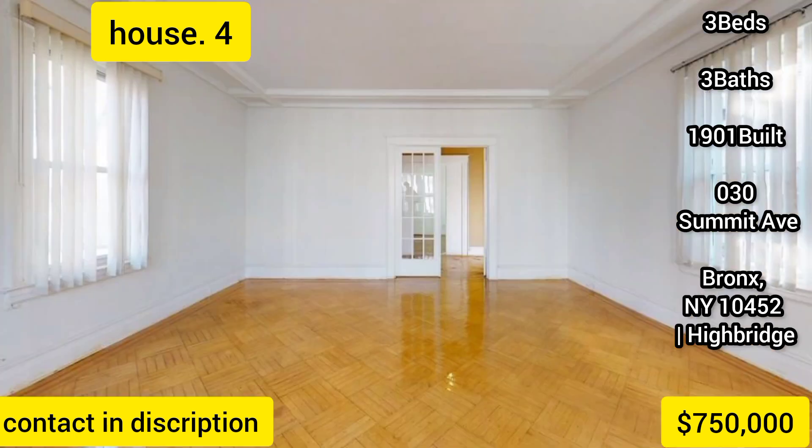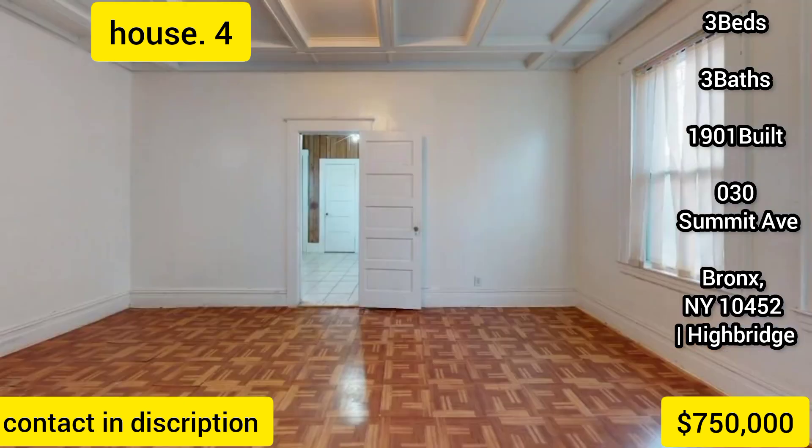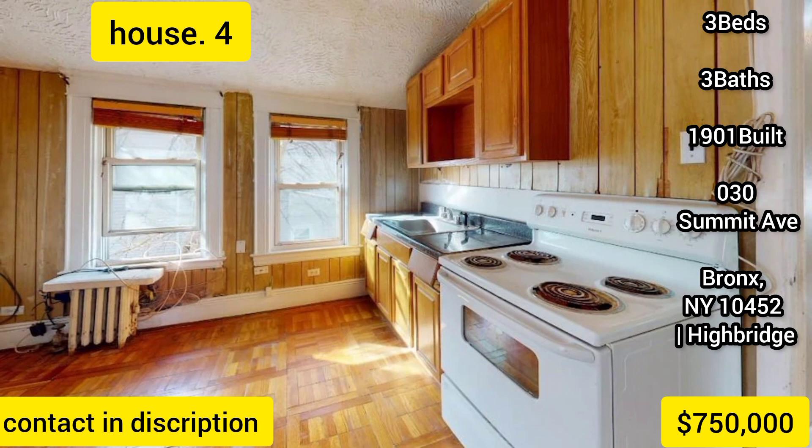Located in the Highbridge neighborhood of the Bronx, 1030 Summit Avenue is a residential two-family home built in approximately 1901, with low taxes of $166 per month and 2,808 square feet across three floors, including a three-car garage and a sunny southeast-facing backyard. The property is in good condition with parquet floors, excellent light, a new hot water heater, five-year-old boiler, new plumbing and paint, representing excellent value for a residential buyer or owner-landlord, though minor renovations are recommended.